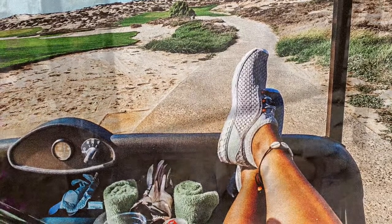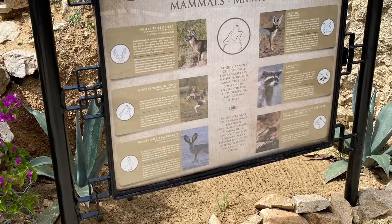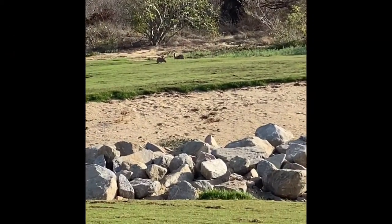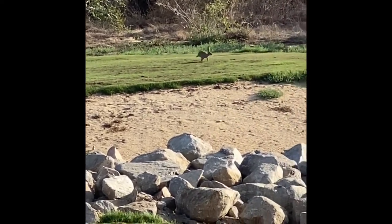I also like the fact that the course lists the number of different animals you may come across. My favorite was the jackrabbit — look how cute this one is. I was able to get him in action. Oh my gosh, isn't that cute?